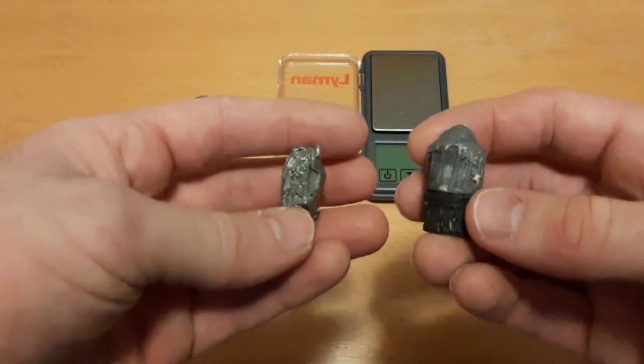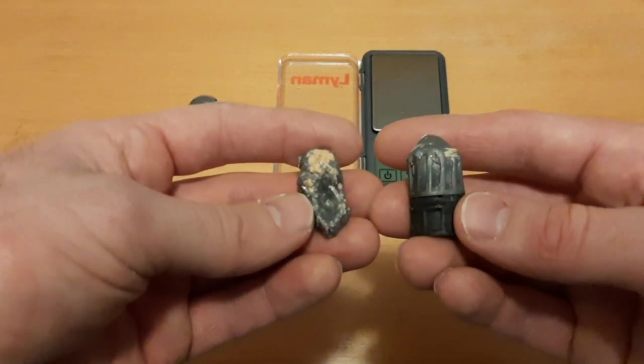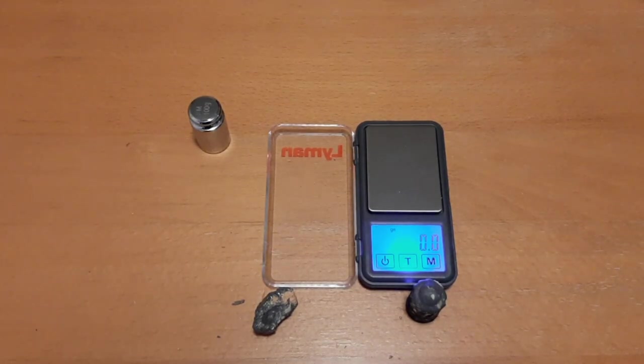I'm going to be doing more tests with this slug — let me know what you want to see. But that's it for now. Take care, God bless, and don't forget the three P's: Prepare, Practice, and Persevere.